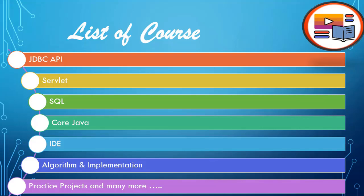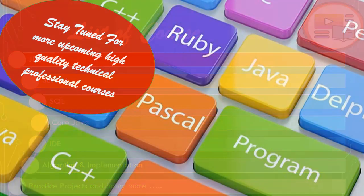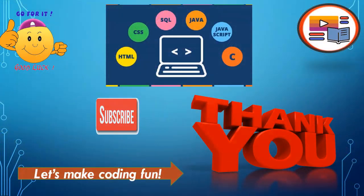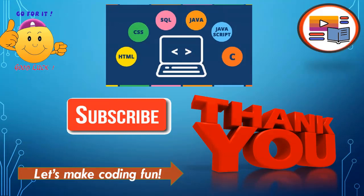Many more courses are coming soon. We are focused on coding, building projects, and coming up with new ideas and implementations. Stay tuned for upcoming high-quality technical professional courses like Java, JSP, Servlet, JDBC, Advanced JDBC, HTML, CSS, JavaScript, and many more. Thank you for watching — please subscribe to our channel and press the bell icon for notifications. Let's make coding fun!